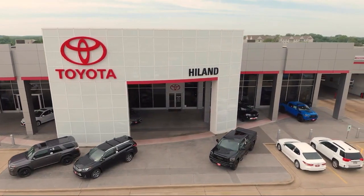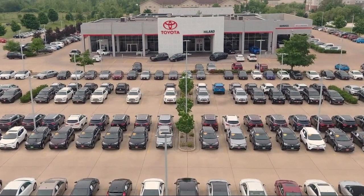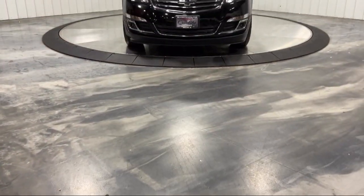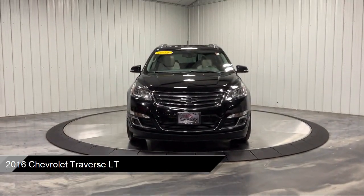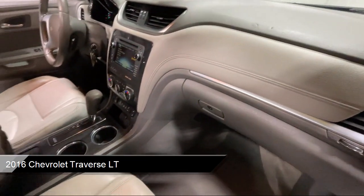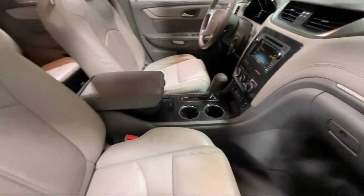Welcome to Highland Toyota and take a look at one of our great vehicles for sale. It comes equipped with smart device integration, universal garage door opener, all-wheel drive, auto-dimming rearview mirror, climate control, Bluetooth smartphone integration, and auxiliary audio input.